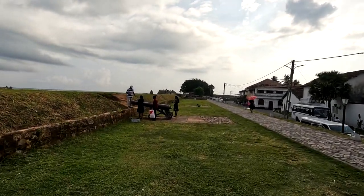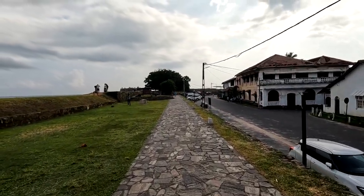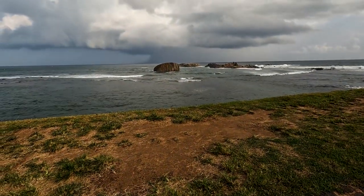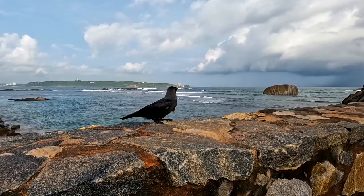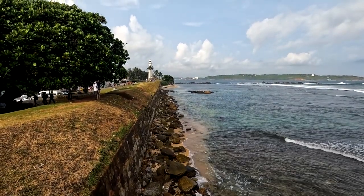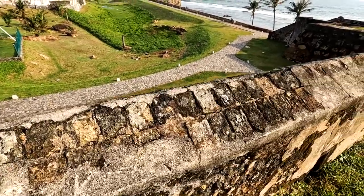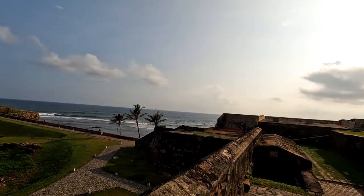We then walked along the fort and enjoyed the noisy ocean and the architecture of the fortified walls. We've visited the mosque and now we are walking on the defensive walls of Galle. In the 16th century, Galle was the main port of the island. Galle reached the height of its development in the 18th century during the Dutch colonial period. The Galle Fort is a world heritage site and is the largest remaining fortress in Asia built by Europeans.